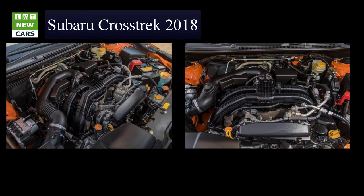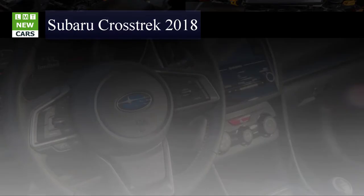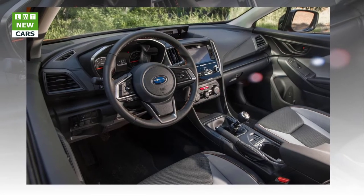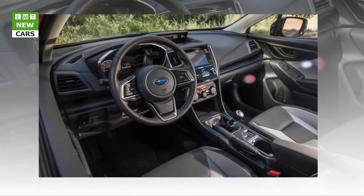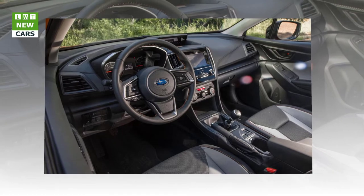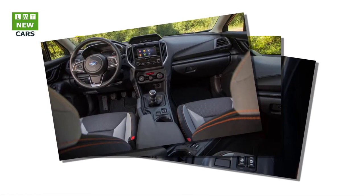Delivering the output to the standard all-wheel drive system is one of two transmissions: a six-speed manual gearbox in the base and Premium trims, and a continuously variable automatic that's available across the line and is standard on the Limited. The CVT is a $1,000 option on the base and Premium trims. We applaud Subaru for offering a stick shift, even though the take rate is expected to be only about 7%.